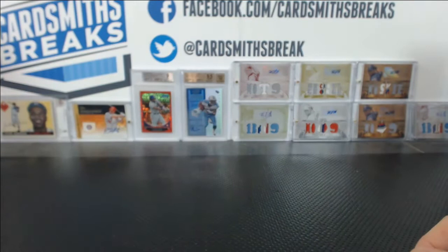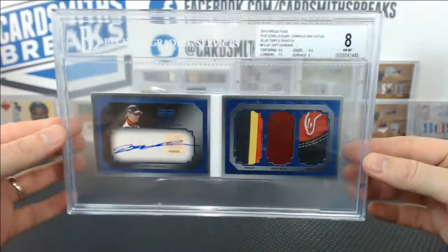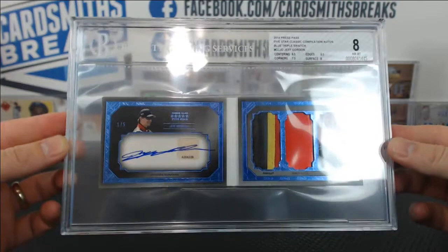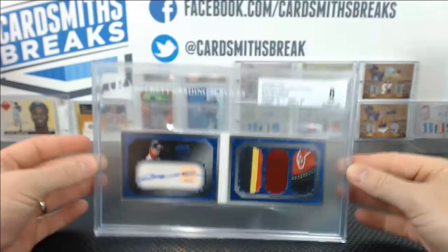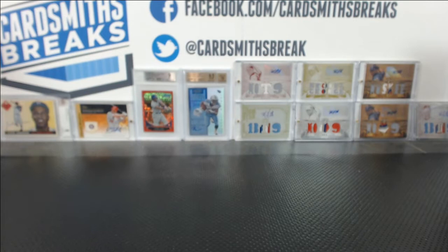He had two booklets graded. If you guys want to see what the booklet grades look like, or the holders, they're huge — monsters. This Jeff Gordon booklet got an 8: 9.5 centering, 7.5 corners, 8.5 edges, 8 surface. The 1 of 5 Jeff Gordon book — thing is monstrous. I also found out they cost double, so if you want a booklet graded, let me know — it's double the price.